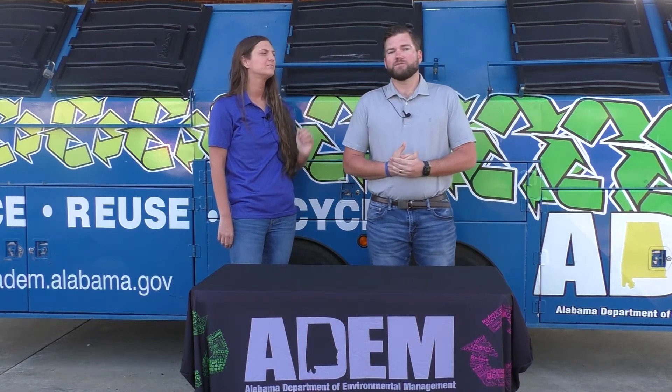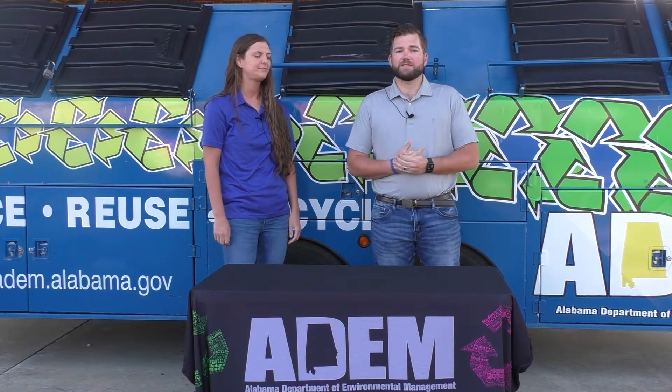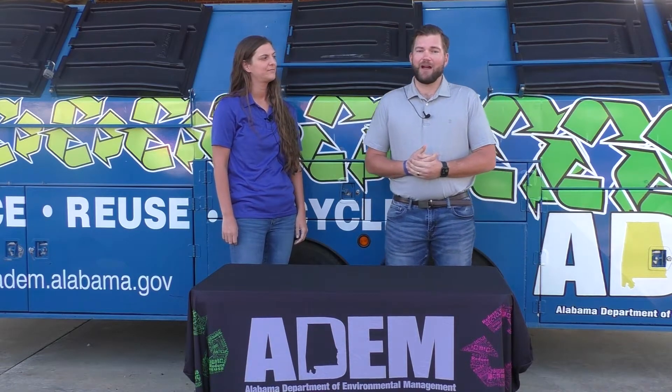The first R, reduce, is defined as reducing the amount of waste that you produce in your household. Abby is now going to give you some examples of how you can reduce.